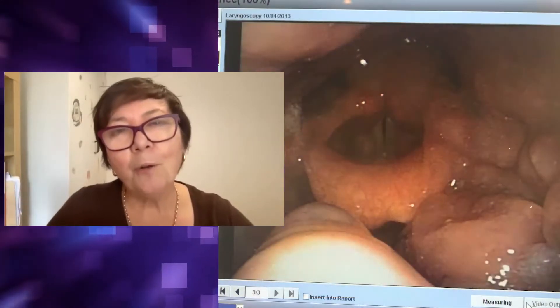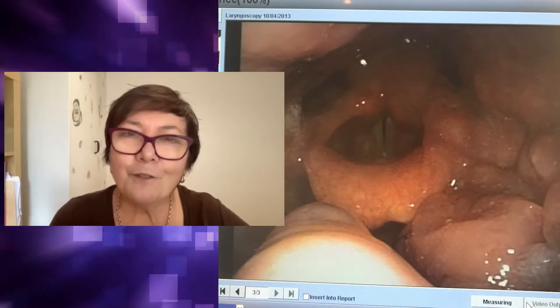I'll just begin by showing a picture of my tumour before and after radiation, because I had stage four oropharyngeal cancer — tonsils, tongue, and throat — treated in 2013 with 33 sessions of radiation and weekly chemo.